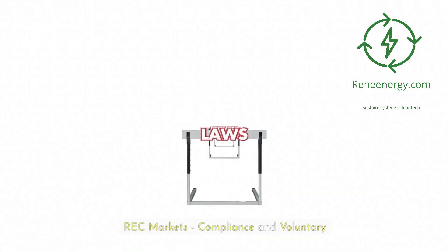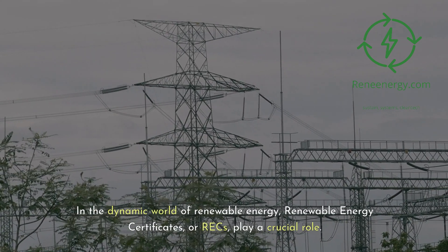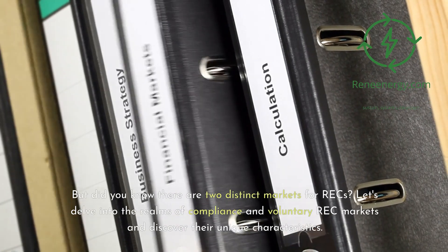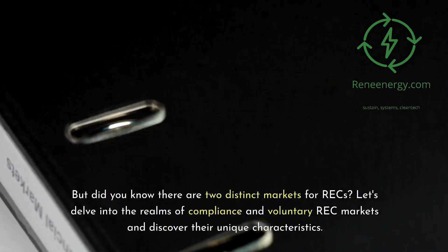REC markets: compliance and voluntary. In the dynamic world of renewable energy, renewable energy certificates — or RECs — play a crucial role. But did you know there are two distinct markets for RECs? Let's delve into the realms of compliance and voluntary REC markets and discover their unique characteristics.